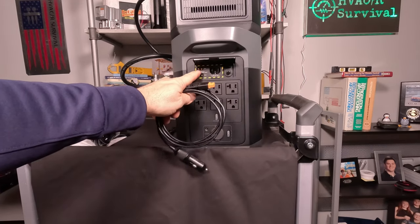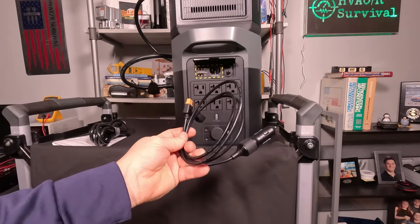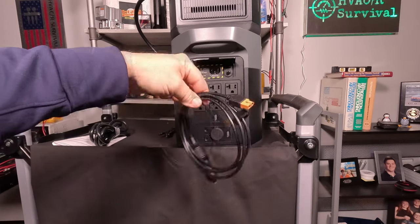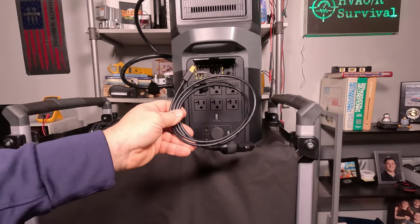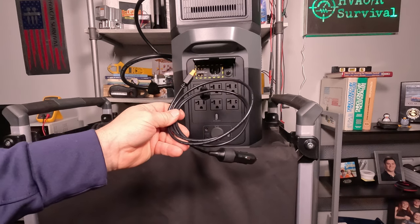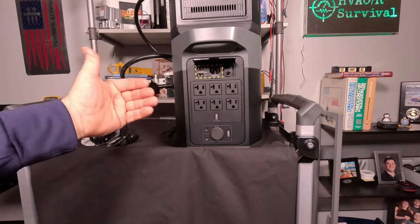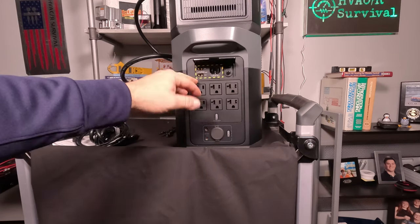The two ports in the back are XT60 connectors, and one is included with the car plug cable already attached. However, charging via car port is going to take quite a long time since the maximum wattage is 100 watts per plug. Doing the math: 200 watts into 2,400 watt hours comes out to around 12 hours, or 24 hours at 100 watts. So charging from the car port is not very quick, but the option is there.